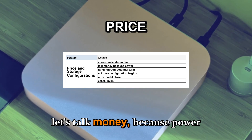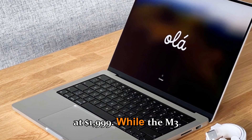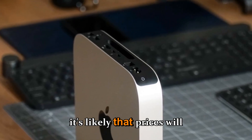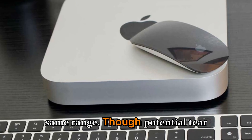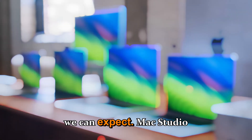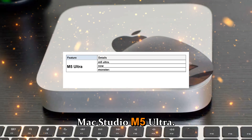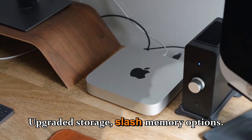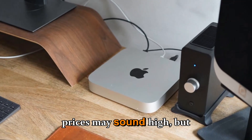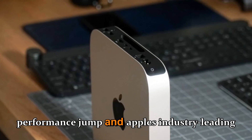Now let's talk money, because power like this doesn't come cheap. The current Mac Studio M4 Max starts at $1,999, while the M3 Ultra configuration begins at $3,999. Given the complexity of the new M5 chips, prices will likely remain in that same range, though potential tariff fluctuations could push the Ultra model closer to $4,199 or $4,299. Here's what we can expect: Mac Studio M5 Max base model at $1,999; Mac Studio M5 Ultra base at $3,999; and upgraded storage and memory options up to $6,999 for top-tier configurations.